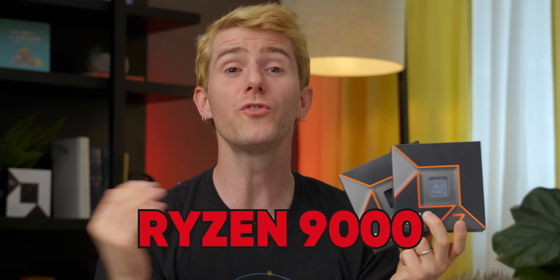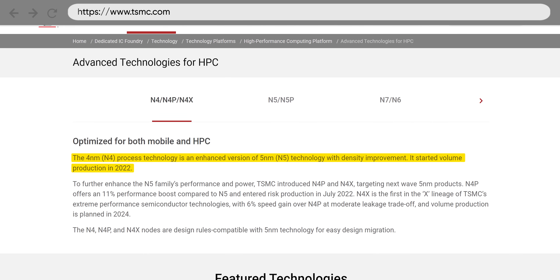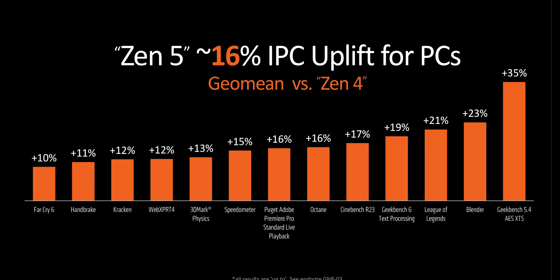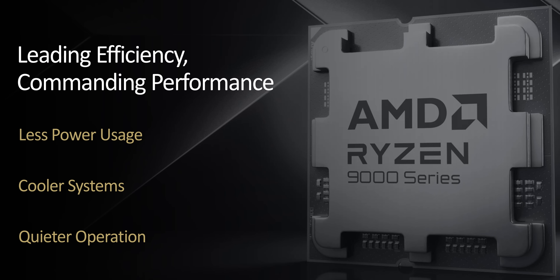AMD's Ryzen 9000 is a true generational step forward. I'm talking bigger level one cache, TSMC's new and improved four nanometer FinFET process, and a double digit IPC uplift thanks to its Zen 5 architecture. And the best part: they're claiming they finally got a non-X3D chip that can on average beat their GigaChad 5800X3D, all while using less power.